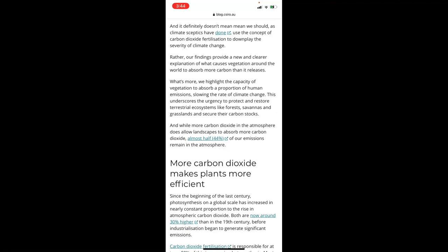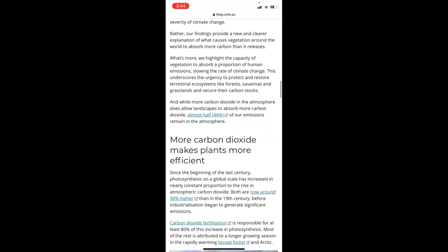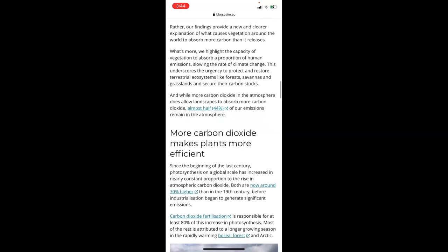And while more carbon is in the atmosphere, it does allow landscapes to absorb more carbon — almost half of emissions that remain in the atmosphere.